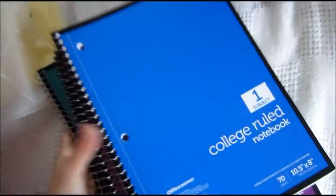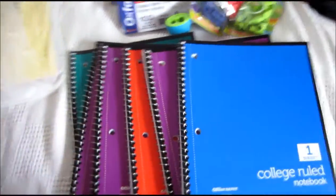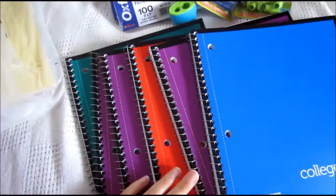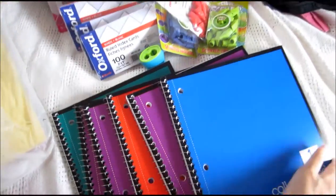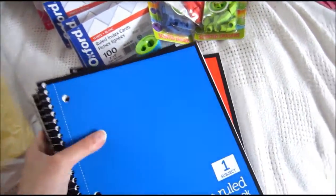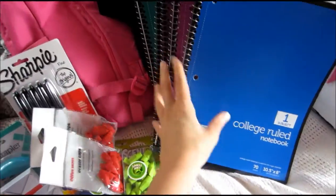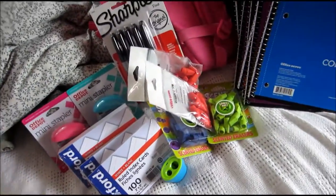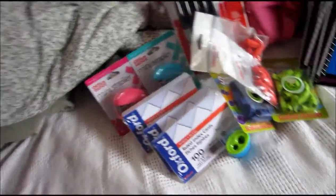I got six notebooks — I don't know if that was the max or if I just decided on six — but they were about 40 cents each, so I definitely took advantage of that because I use notebooks all the time.